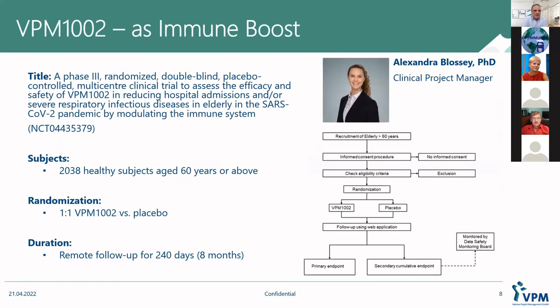What resulted was our trial — a Phase 3, randomized, double-blind, placebo-controlled, multi-center trial. In Germany we had 12 centers. We recruited roughly over 2,000 subjects in the elderly population, 60 years and above. We randomized them one-to-one, VPM1002 versus placebo, and followed them up for roughly eight months or 240 days. That was the general idea.